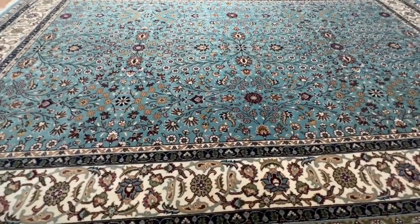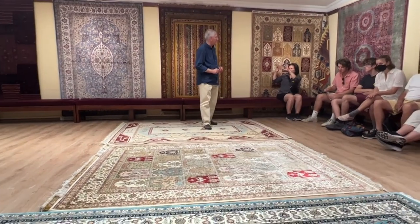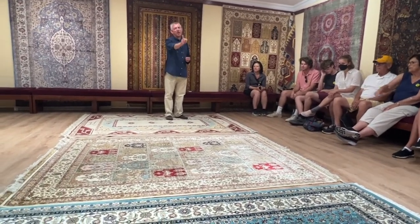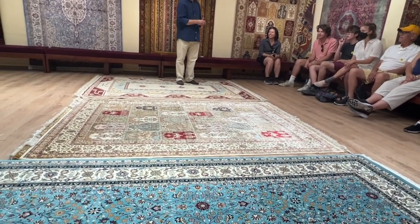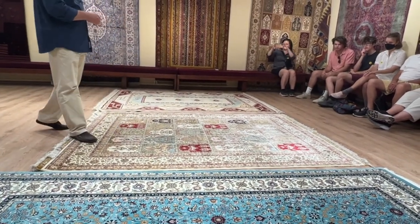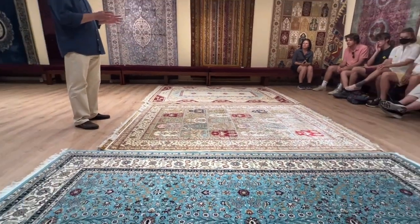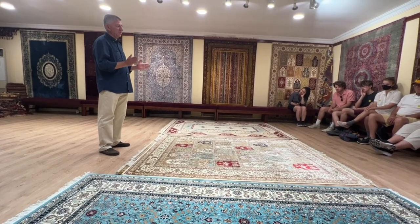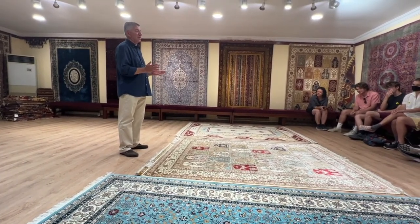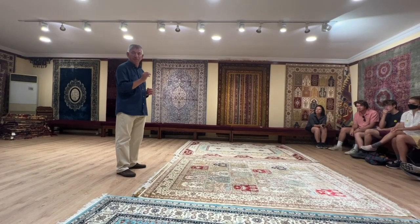Ladies and gentlemen, we have three beautiful rugs here — they're all Turkish, all handmade, all beautiful, and all different types. Quick question: which one do you think costs the most money? This one? You are wrong. This one is the most expensive — not the blue one. Why? This one has more detail. That's the simple answer. The blue one is a wool and cotton combination. That was the easy one, but sometimes you might see two very similar-looking rugs at different prices. So how do we actually price these rugs?